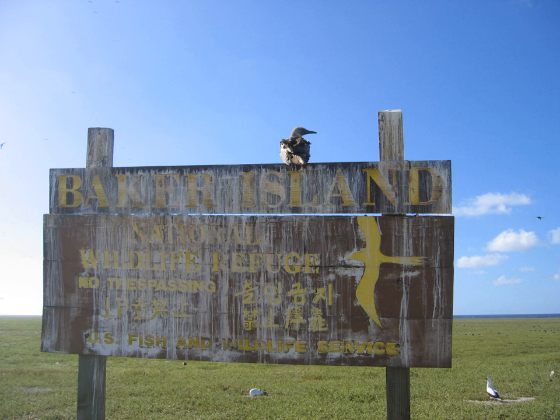The climate is equatorial, with little rainfall, constant wind, and strong sunshine. The terrain is low-lying and sandy — a coral island surrounded by a narrow fringing reef, with a depressed central area devoid of a lagoon, and its highest point being 8 metres above sea level. The island now forms the Baker Island National Wildlife Refuge and is an unincorporated and unorganised territory of the U.S., which vouches for its defence.